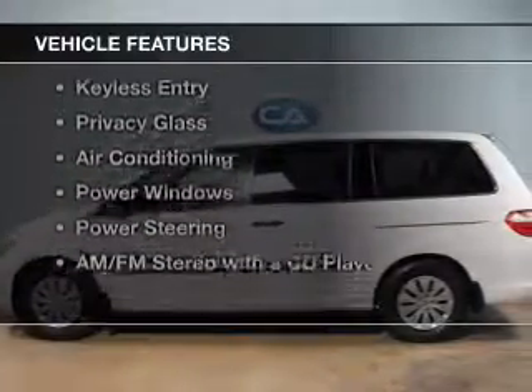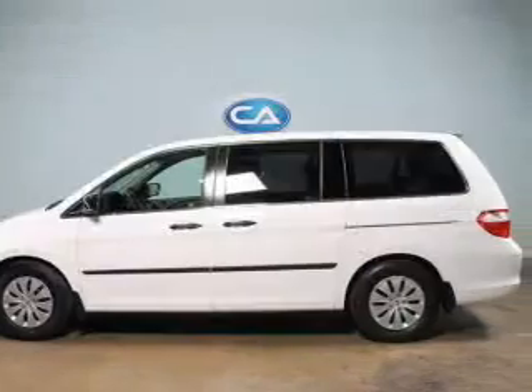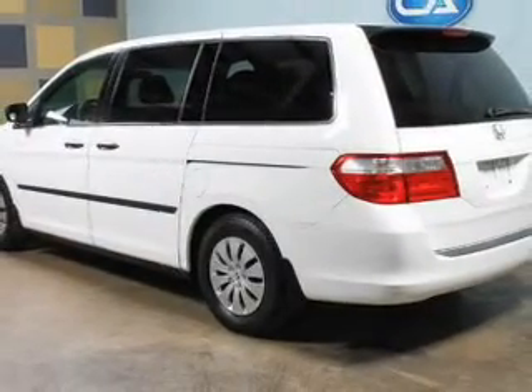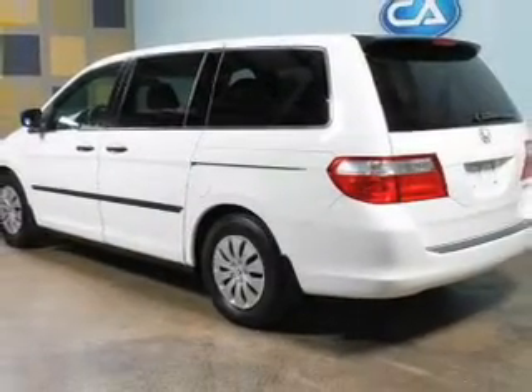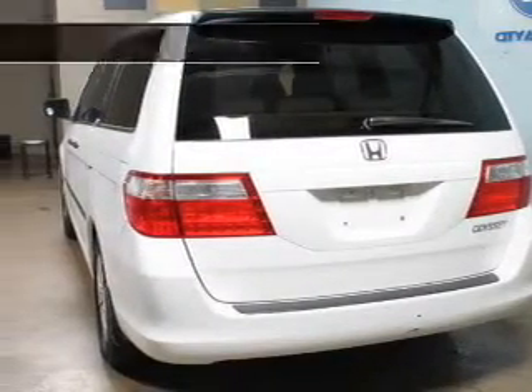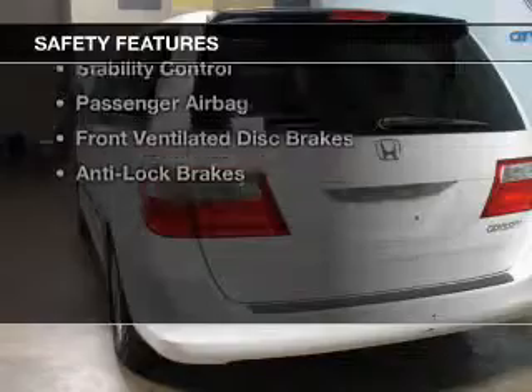The features include an adjustable tilt steering wheel, a spoiler, cruise control, keyless entry, privacy glass, air conditioning, power windows, power steering, and AM-FM stereo with a CD player.